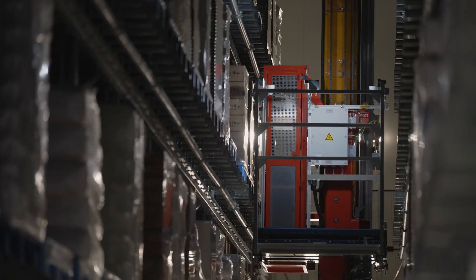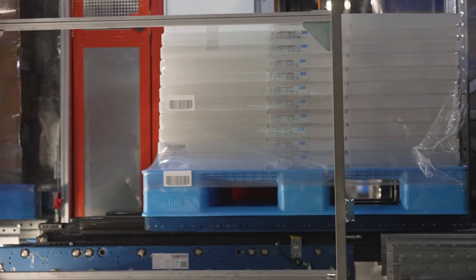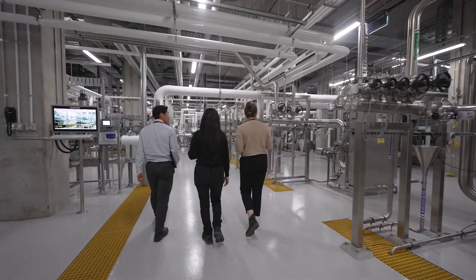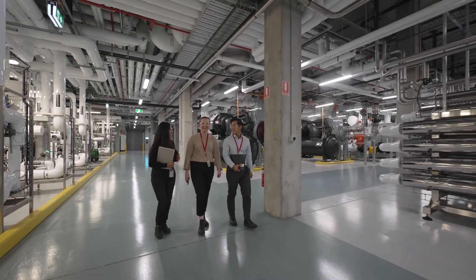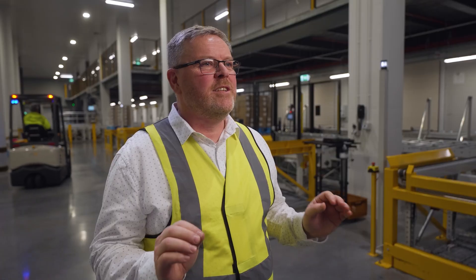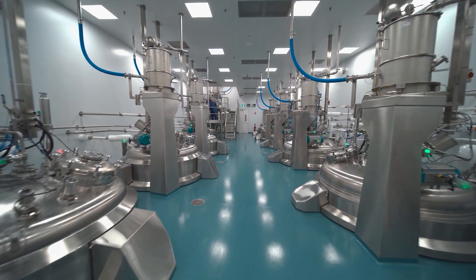From a fully integrated logistics hub, automated guided vehicles and ethanol recovery systems to advanced filtration and cleanroom design, every element is engineered for precision, efficiency and scalability, which have transformed our operations and expanded patient access to plasma therapies across the globe.